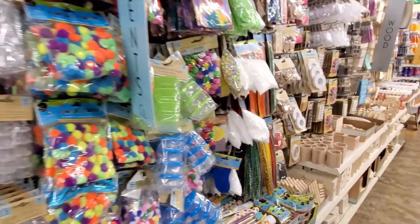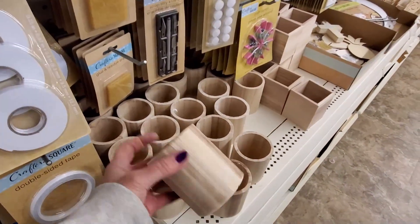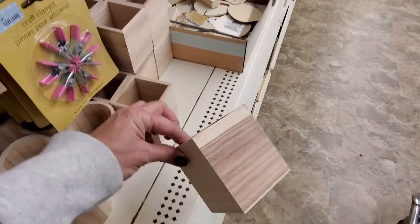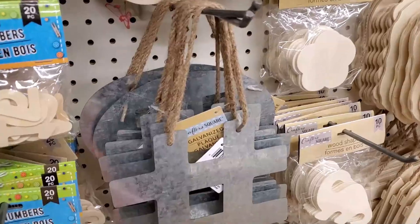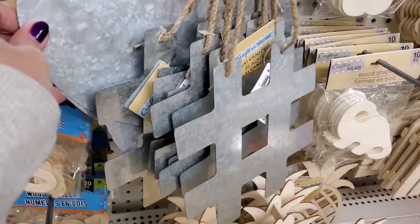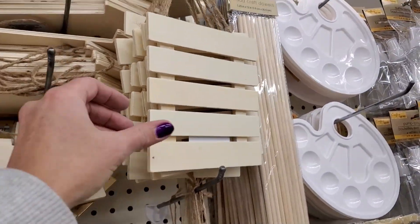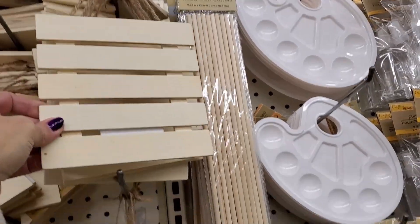Oh, I see something new I haven't seen before — look at these little wood pen holders, those are cool. And then look at these little galvanized plaques, little hashtags, and little word bubbles. And I haven't seen these before — these are bigger, palette-looking signs.